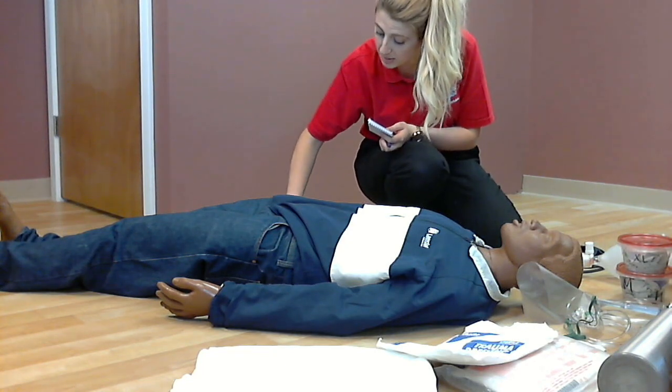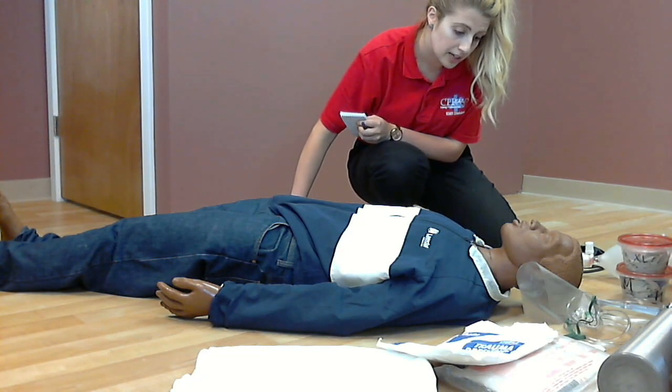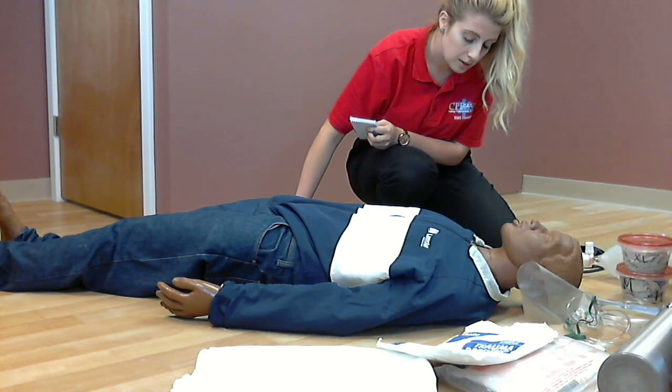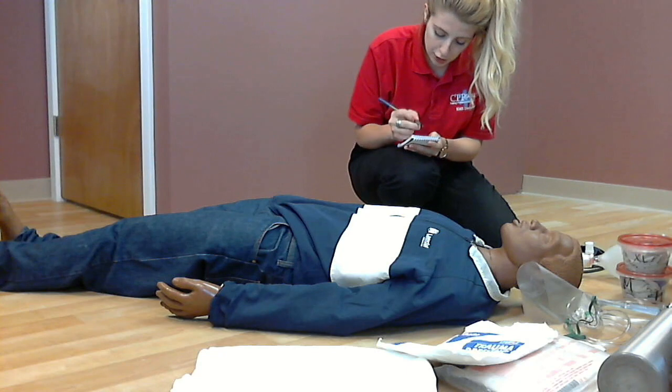Now I am taking a pulse and noting skin temperature, color, and condition. The patient has a rapid radial pulse. His skin is pale, cool, and diaphoretic. I will apply a blanket for shock.